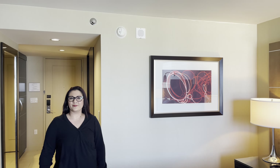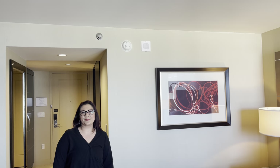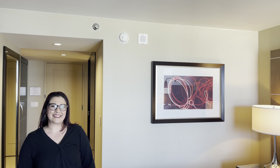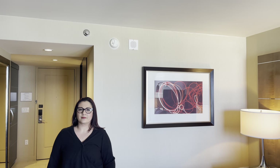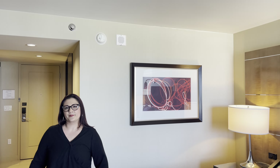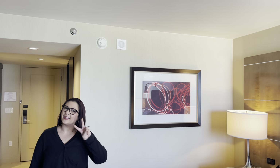All right guys, we appreciate y'all — thank you for joining us with another Kino's Las Vegas room tour at the beautiful Aria, our favorite place. Love Aria, love Vidara. Let us know what you think of the room. Make sure you give us a thumbs up, and if you like what you saw, hit the subscribe button for more Vegas content and room tours. Bye y'all!